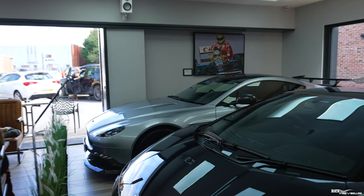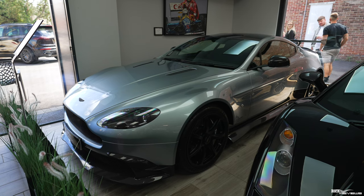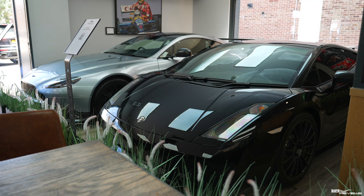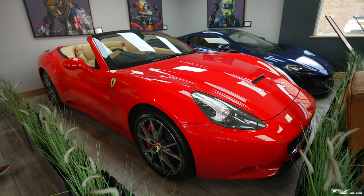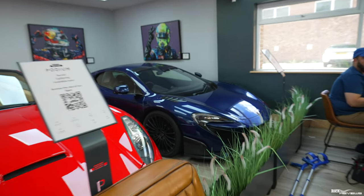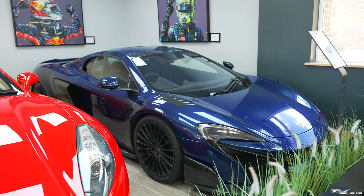So we're at the back of Podium Place now. I'm just going to talk you through some of the cars we've got here. On the far right-hand side — or to your left — we've got the Aston Martin GT8, the Niche GT8. We've got a Lamborghini Gallardo Superleggera. And to the left of me we've got a Ferrari California, an original Ferrari California. And to the left of that we've got a 675LT McLaren.